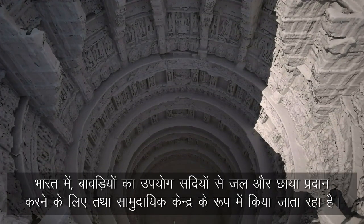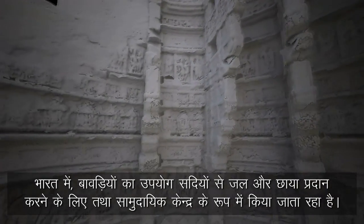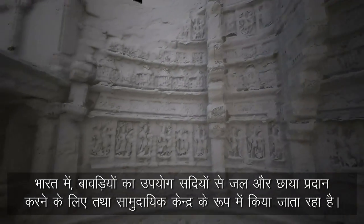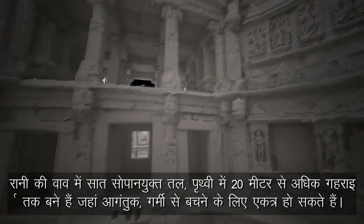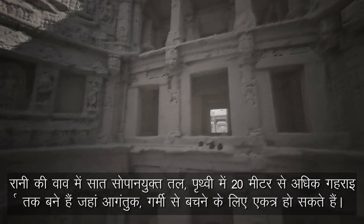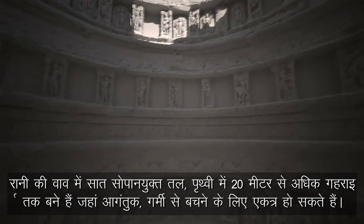In India, stepwells have been used for centuries to provide water, shade, and a community focus. At Rani Ki Vav there are seven terraced levels, descending more than 20 metres into the earth, where visitors could gather to escape the heat.